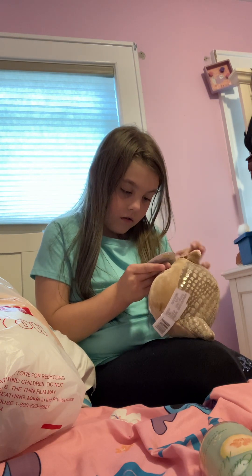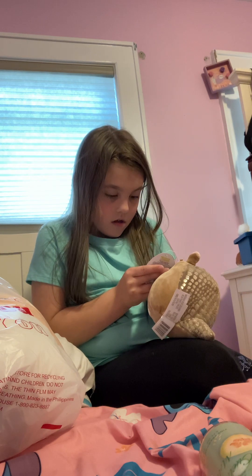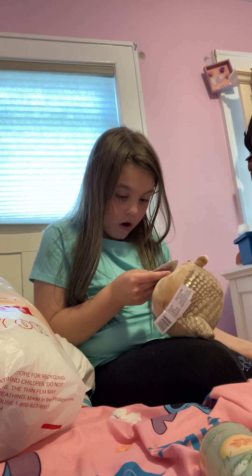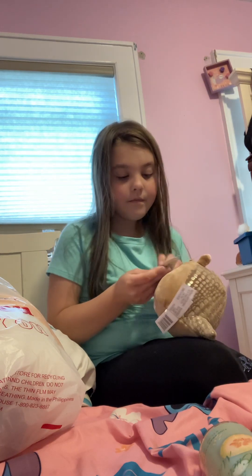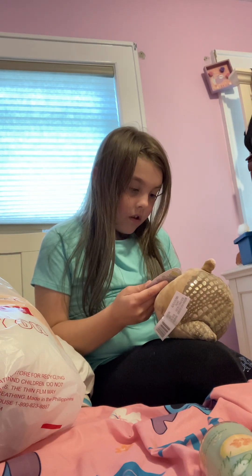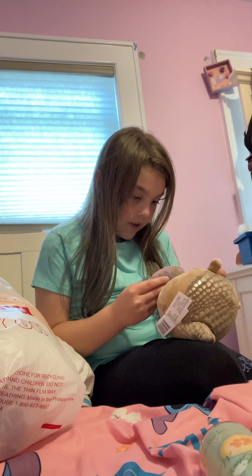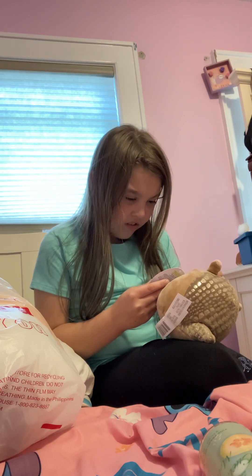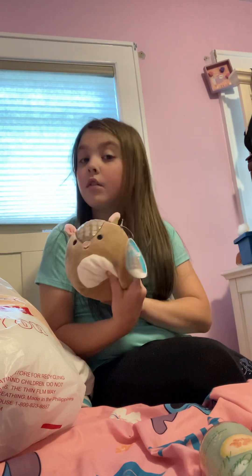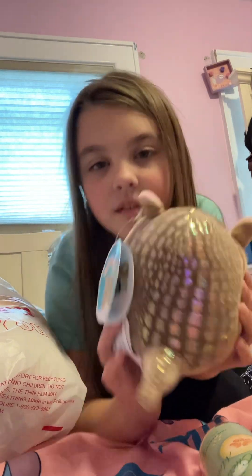Let me peel the sticker off this one to see what she is. Her name is Thompson. Thompson is a cheerful night owl who loves listening to music — so he's an owl! He doesn't really look like one but I guess he is. The back is so cool!